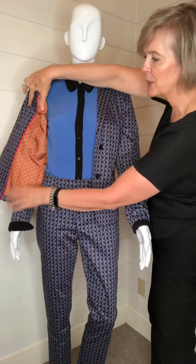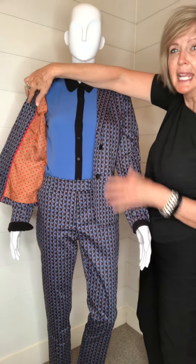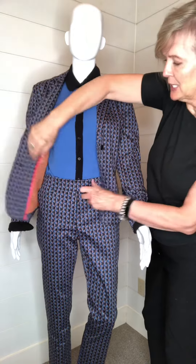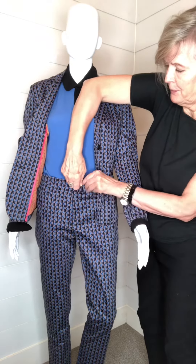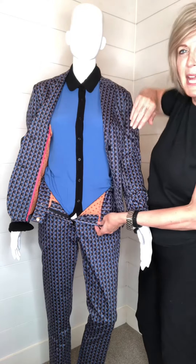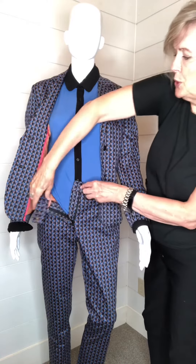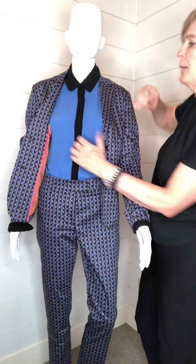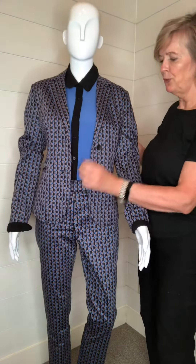On the inside we've got a really great lining in another really interesting colored print, and this lining is also shown on the inside panel of the pants as well, so the lining carries through to the stomach of the pants. You can see that the tailoring is absolutely gorgeous on this suit.